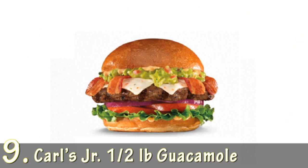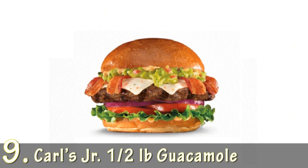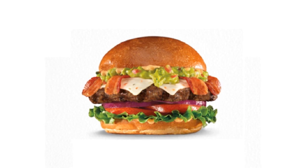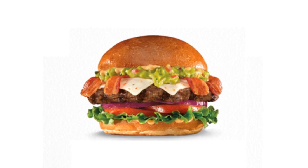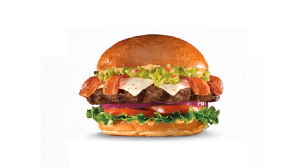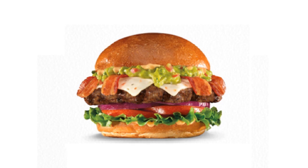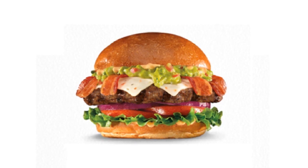Number 9: Carl's Jr. Half Pound Guacamole Bacon Thick Burger. Throw in some really fatty foods onto an 8-ounce slab of ground beef and you have yourself the Carl's Jr. Guacamole Bacon Thick Burger. Coming in at a calorie count of 1,210, the Thick Burger is a greasy mess that may be a little too fatty for tender palates. Tack on additional sauces like ketchup, mustard, or mayonnaise and that calorie count will easily break 1,300. With over half of your daily allowance of calories, it makes you wonder how it's legal to serve.